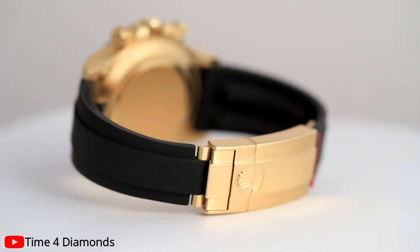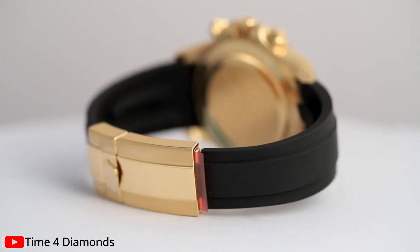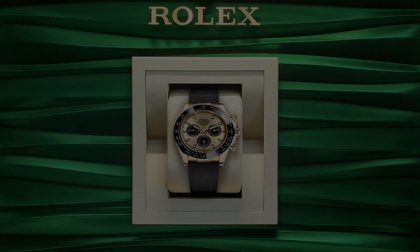Offering support and peace of mind, this watch box exudes luxury and elegance, reflecting the brand's unwavering commitment to excellence.